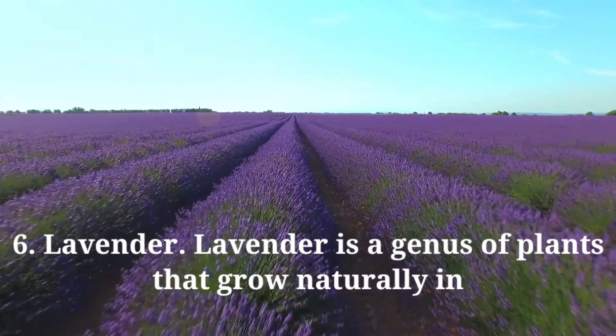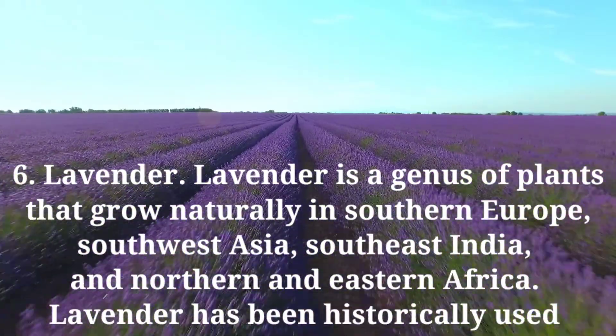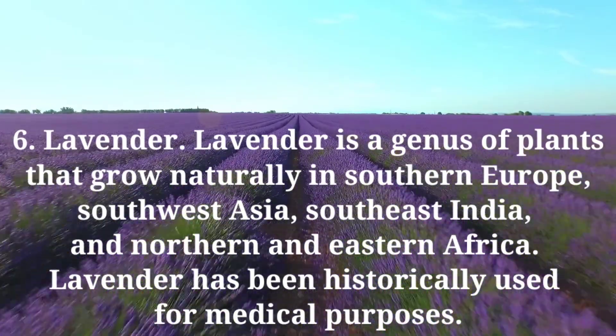Lastly, lavender. Lavender is a genus of plants that grow naturally in Southern Europe, Southwest Asia, Southeast India, and Northern and Eastern Africa. Lavender has been historically used for medical purposes.